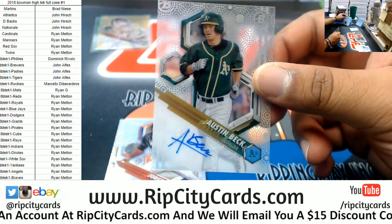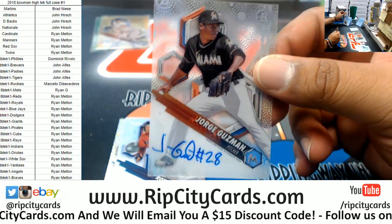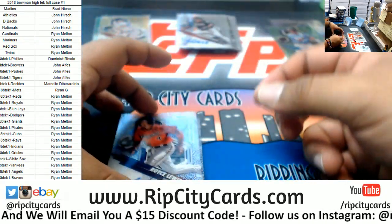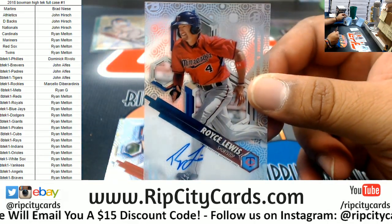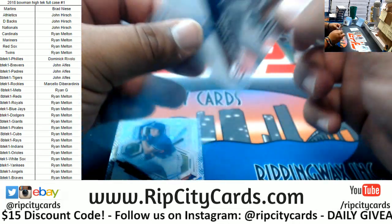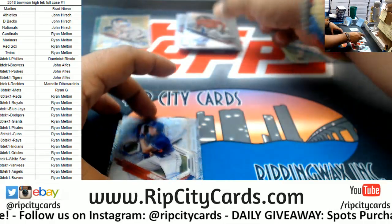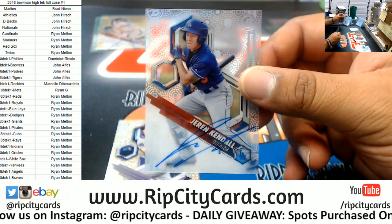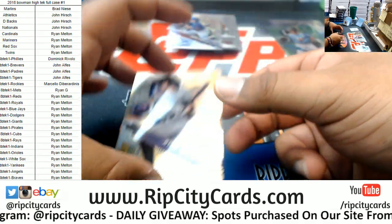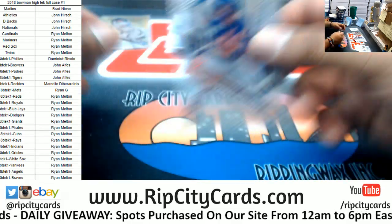Austin Beck of the A's. Another Marlin for my boy — Jorge Guzman. For the Twins — Royce Lewis. Wasn't he the number one pick? Nice hit right there for the Twins. Jaren Kendall, Dodgers auto. A Ryan Velade to 50 for the Rockies.